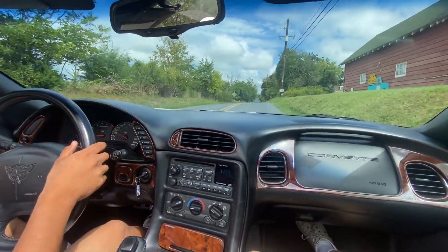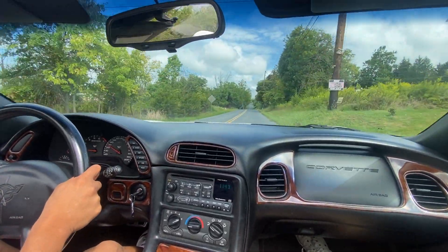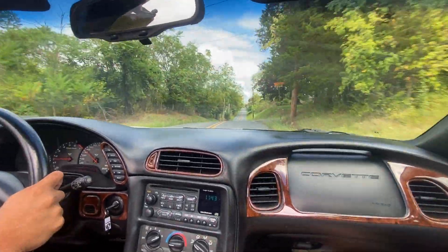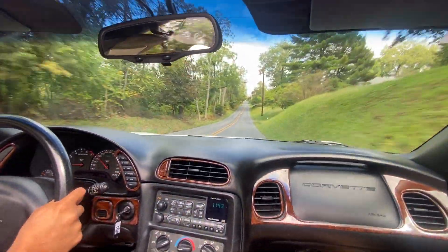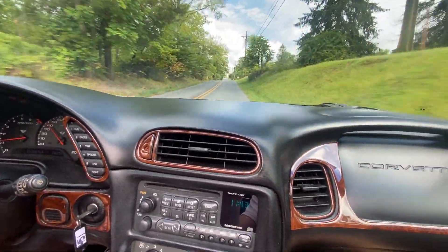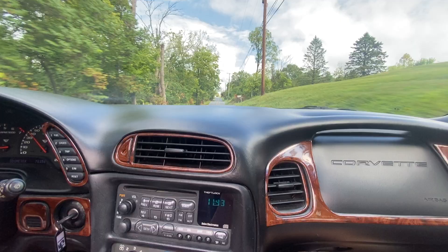This is a driving video for the 1999 C5. It's got a 5.7 liter V8 engine, 345 horsepower. It's got about 78,000 miles on it.